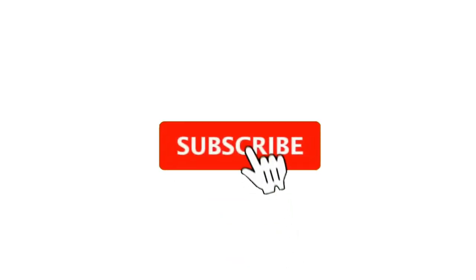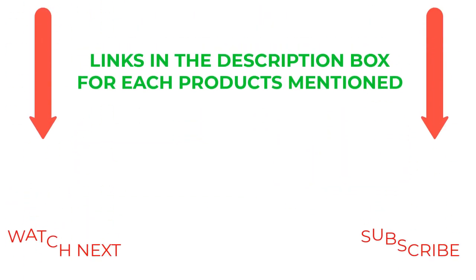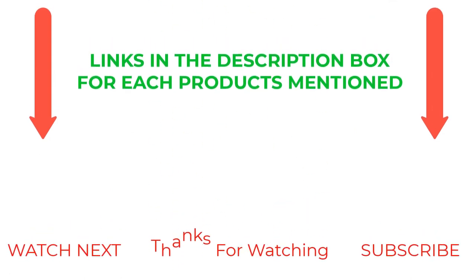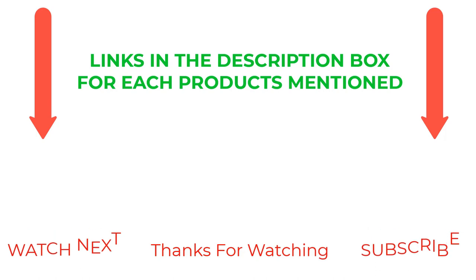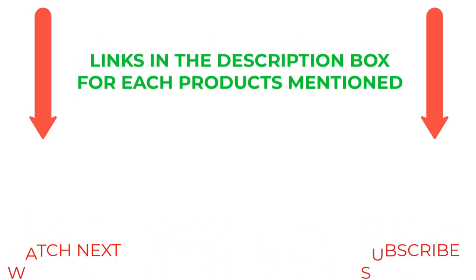That's all from my end. I make helpful videos daily, so do subscribe to my channel and hit the bell notification. To get more information or if you want to know the product price, please check my description. For any kind of problem, please comment below so I can help you further. Life is short, so enjoy every bit of your life with our cool products, as they're going to make your life much easier. Thanks for watching, have a great day.